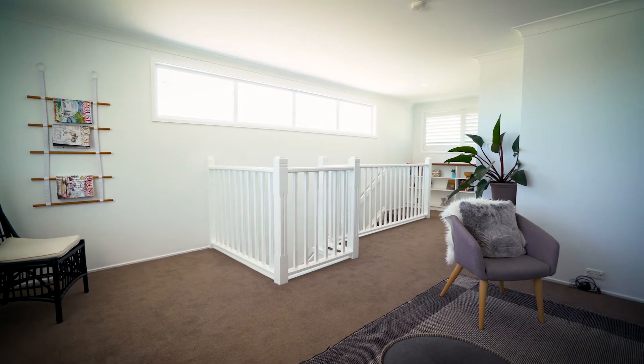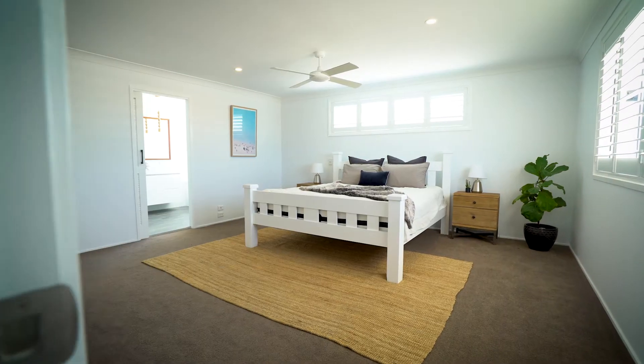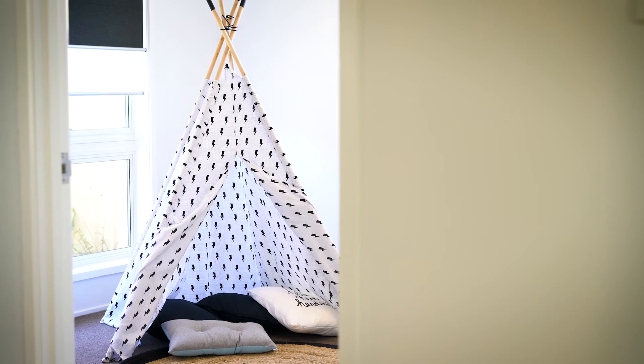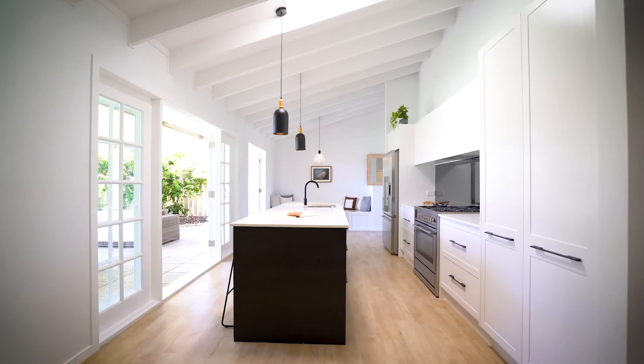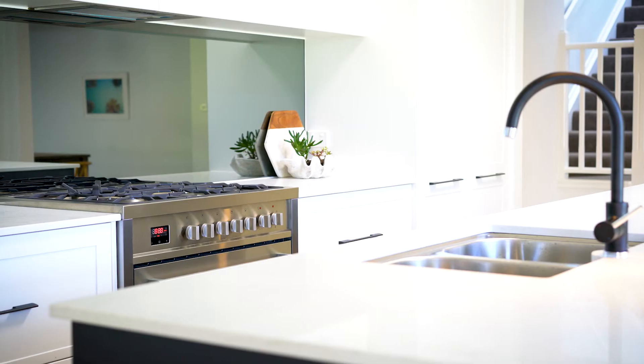The expansive upstairs master suite boasts a parents retreat, luxurious ensuite with a bath, and a walk-in robe. Downstairs, the three additional bedrooms are generously sized and all have built-ins. The stylish and contemporary kitchen features stone benchtops, top quality finishes and new appliances.